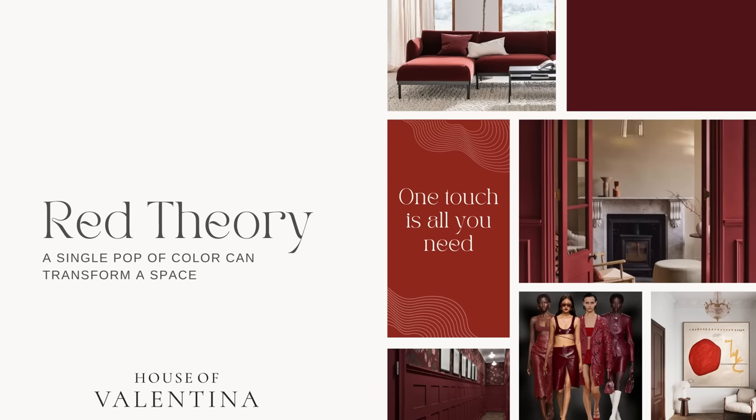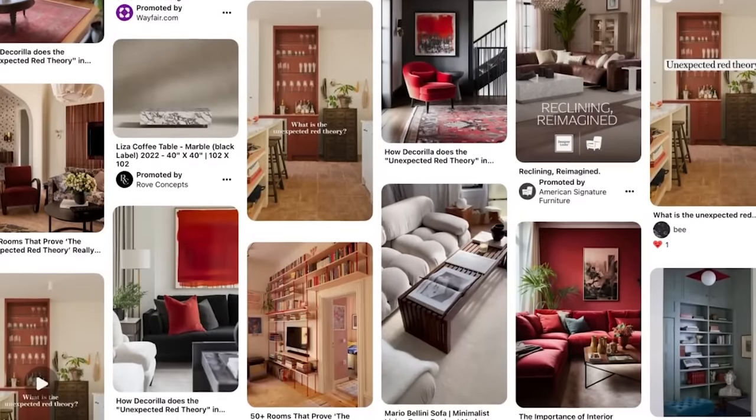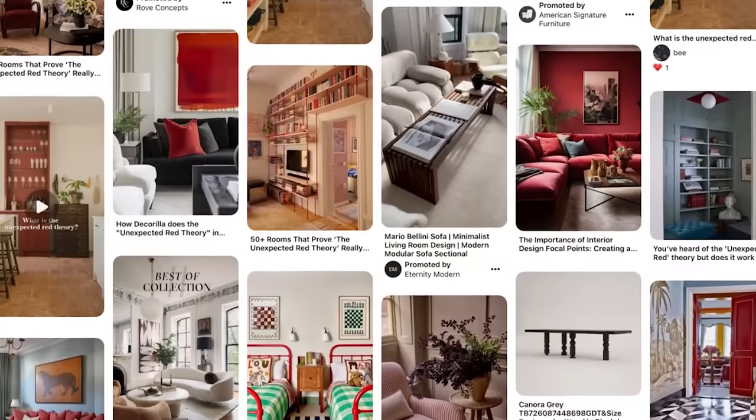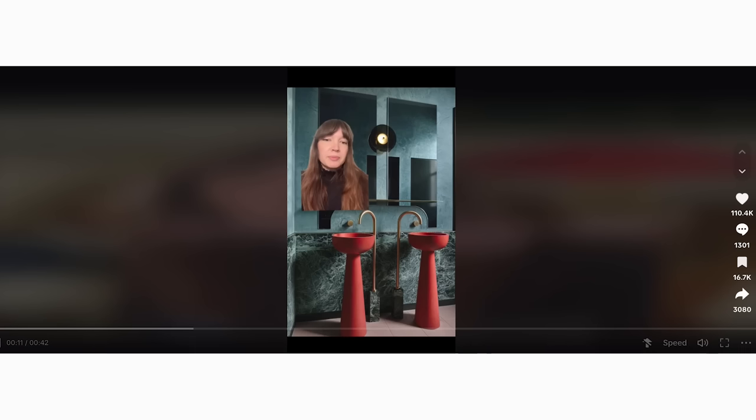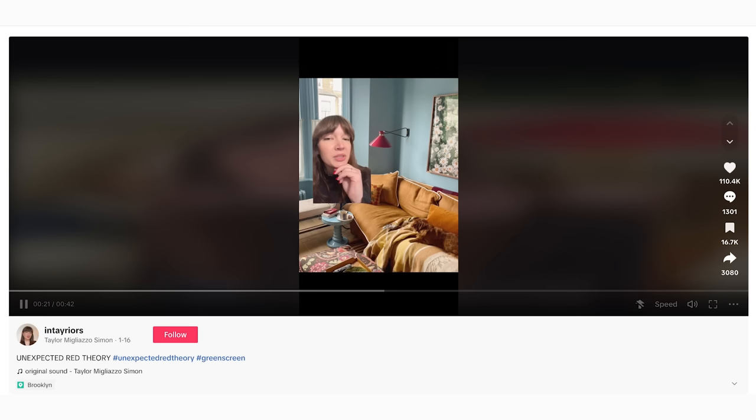Our first trend is called Red Theory, and this one has been going crazy on the internet. We were just talking about red over on the living channel where we talk about fashion, organization, and travel. We've been saying that the color red was going to be trending. Red Theory is all about adding a single pop of red to any space, and it just instantaneously makes your entire space look amazing.